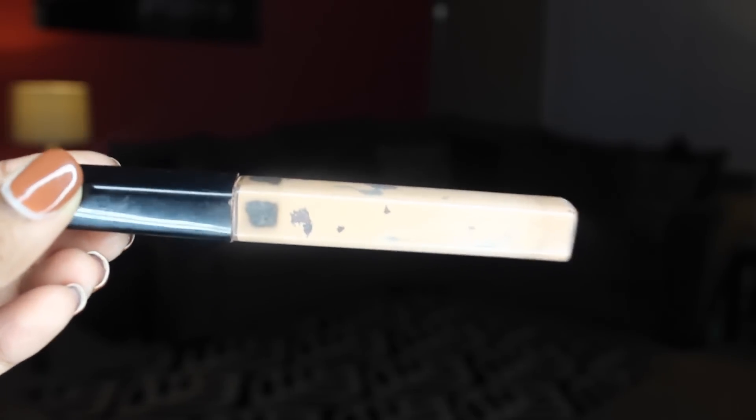The next item is a concealer — this is the Maybelline Fit Me Concealer. I absolutely love this concealer. As you can see, this one is pretty beat up and doesn't even have the name on it anymore because I've had it for so long. A lot of people compare this to the NARS Radiant Creamy Concealer. It's super pigmented and gives amazing coverage — it doesn't really work like a drugstore product. I actually reached for it more than my MAC Pro Longwear Concealer. Very inexpensive but it doesn't work cheap. I'm in the color 35 Deep.